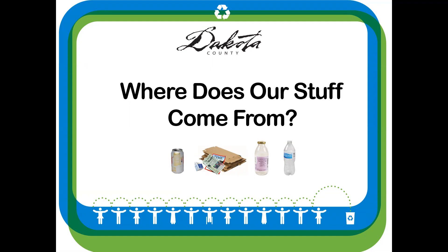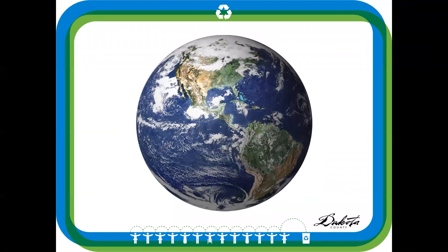Everything we use comes from the earth — our pop bottles, cans, clothes, bags, phones, and even games. Natural resources like trees, water, minerals, and land go into making things we use every day. And it takes a lot of energy to get these products to us and to make them into something we can use. Let's take a look at four examples.